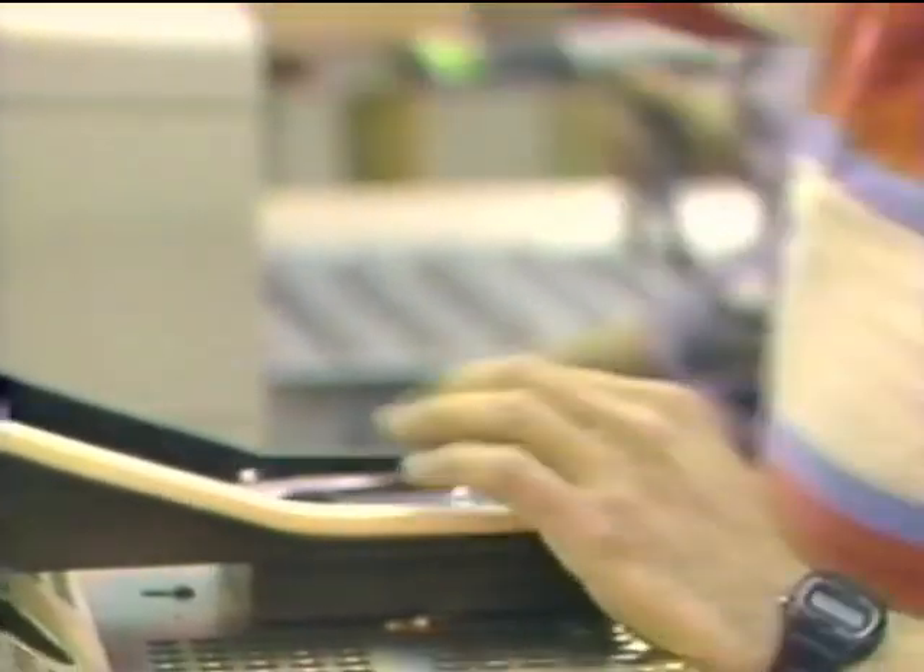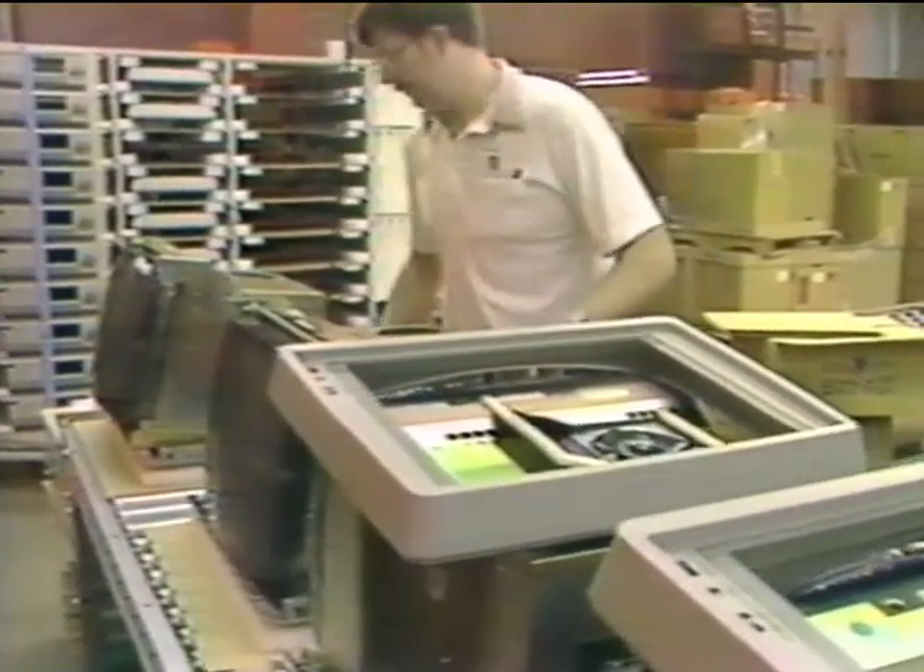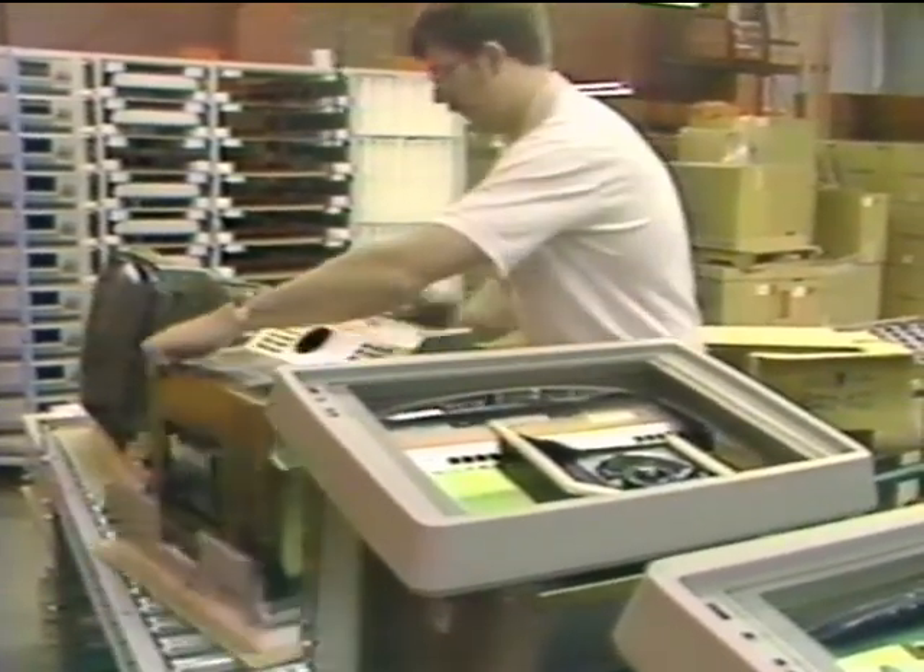With the introduction of this terminal line, Tektronix has high hopes for its success. Predictions are for two to five times the volume currently produced and a rise in employment.